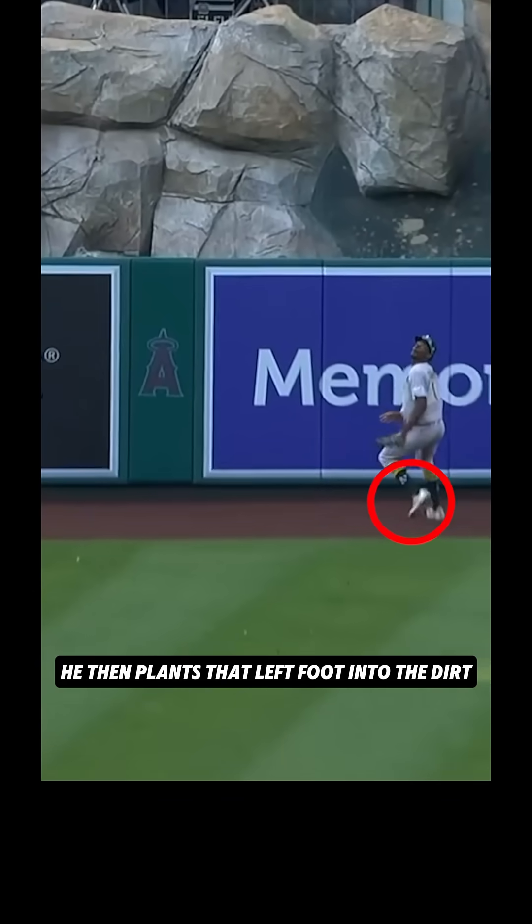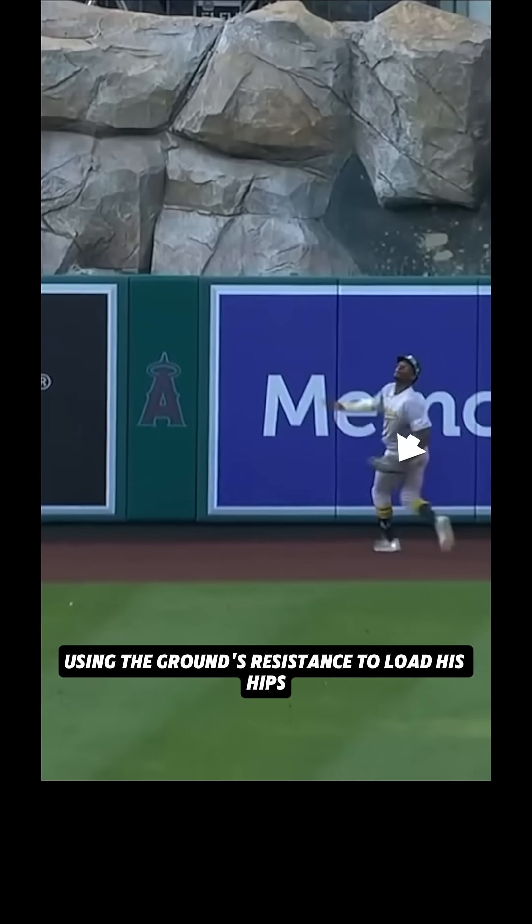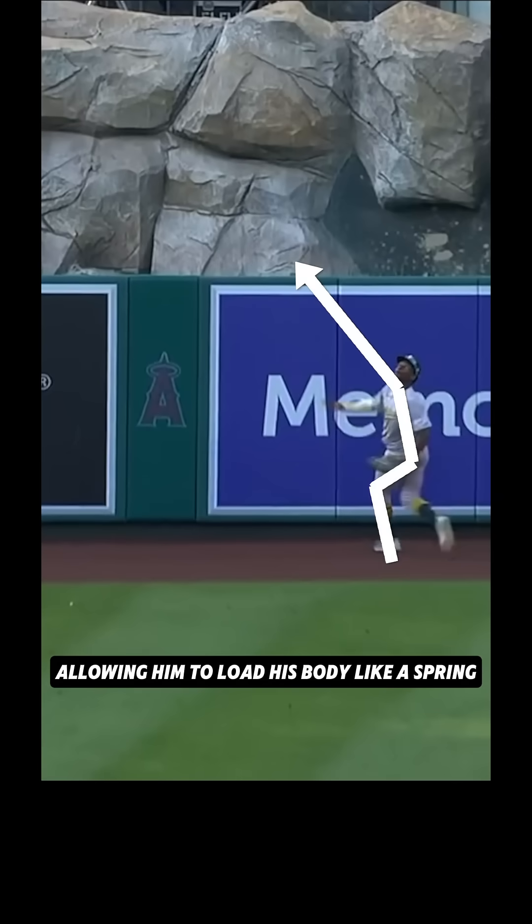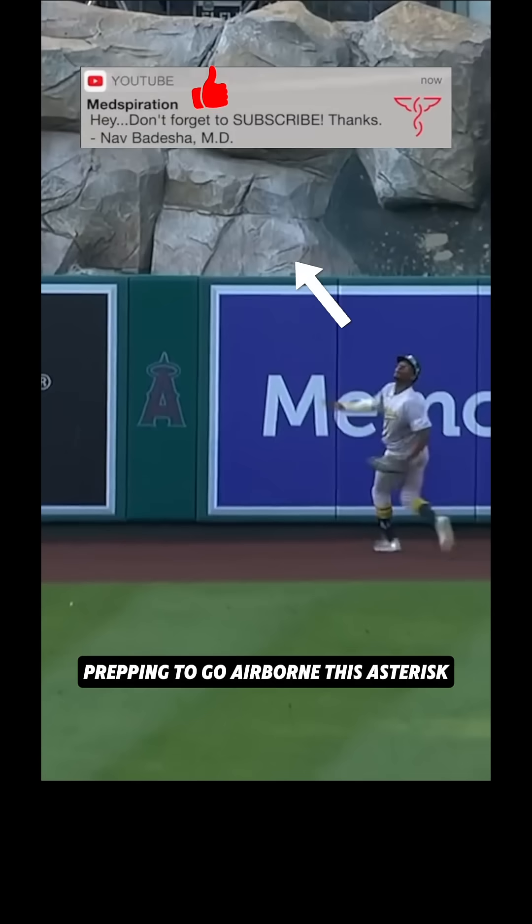He then plants that left foot into the dirt, using the ground's resistance to load his hips and begin transferring force through the kinetic chain. This moment serves as a force-storing setup stride, allowing him to load his body like a spring, prepping to go airborne.